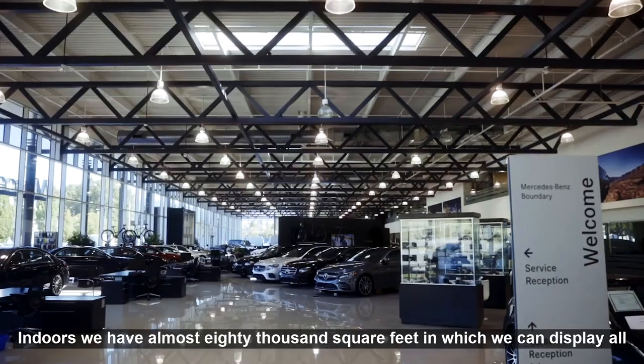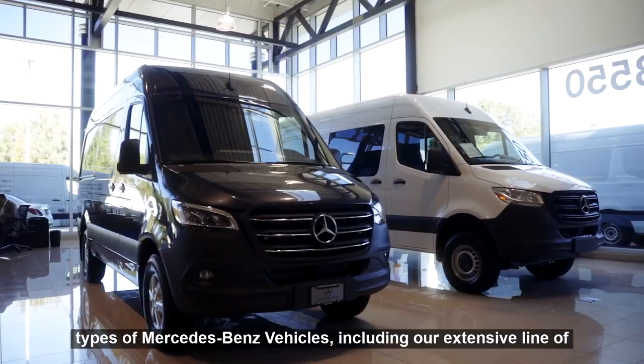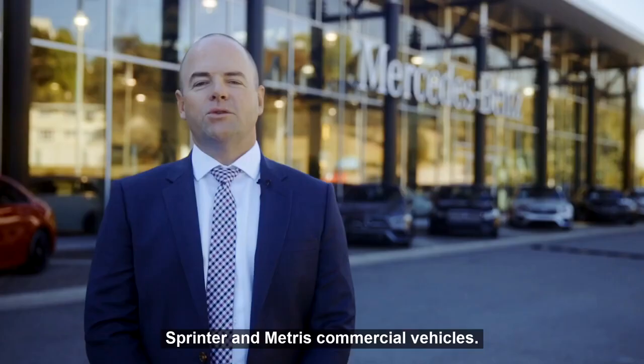Indoors we have almost 80,000 square feet in which we can display all types of Mercedes-Benz vehicles, including our extensive line of Sprinter and Metris commercial vehicles.